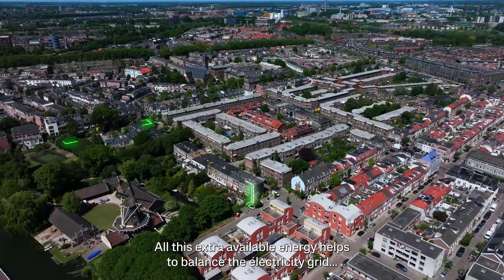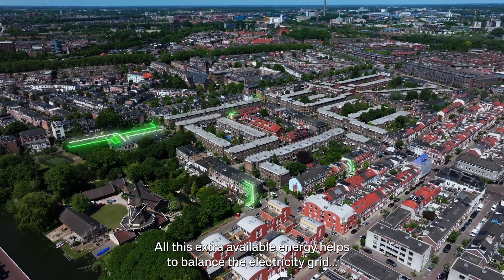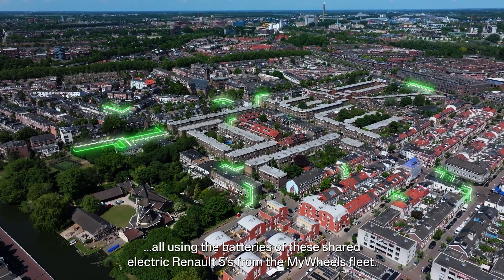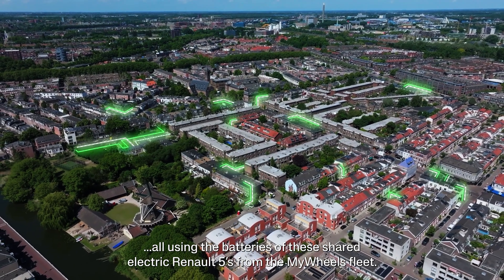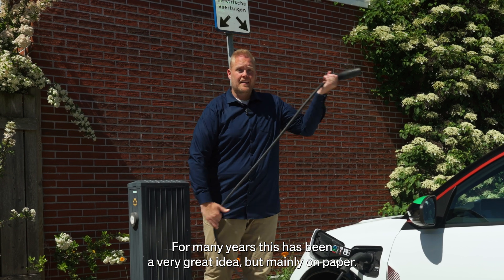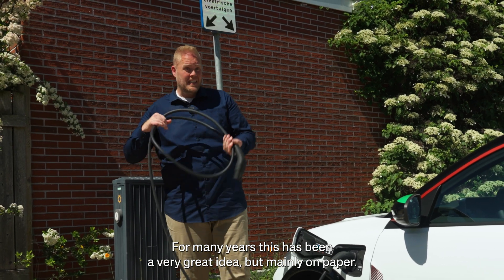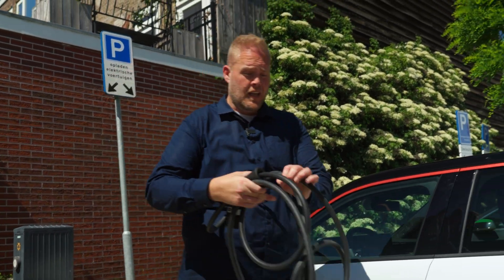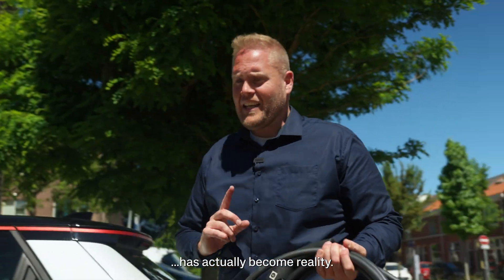All this extra available energy helps to balance the electricity grid, absorb energy peaks and even prevent blackouts — all using the batteries of these shared electric Renault 5s from the MyWheels fleet. For many years, this has been a very great idea, but mainly on paper. But now, here in Utrecht, we see that this very useful solution has actually become reality.